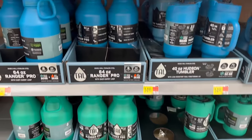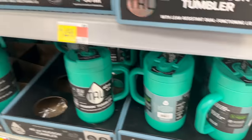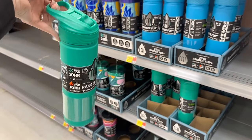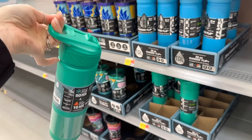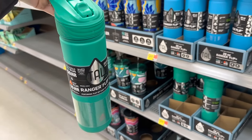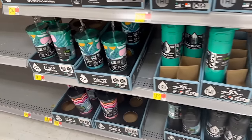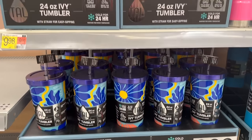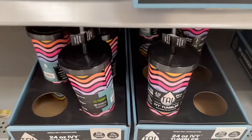This green color right here is so, so pretty. I like this one — it's got the little handle on it, just like the pink one I picked up with the neon on it, but this one keeps cold for 50 hours. Really pretty color. And they have these over here that stay cold for 24 hours — they have the built-in straw and different designs.